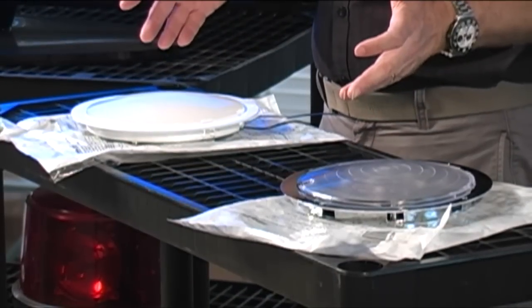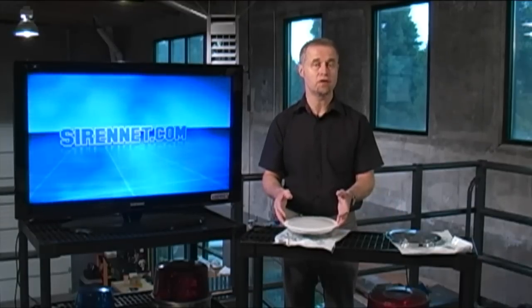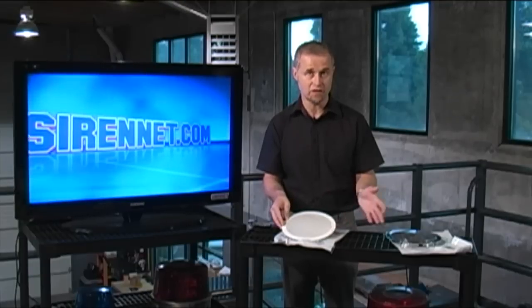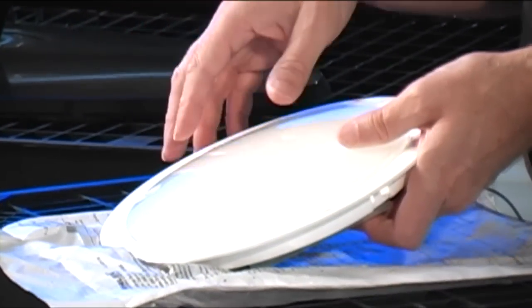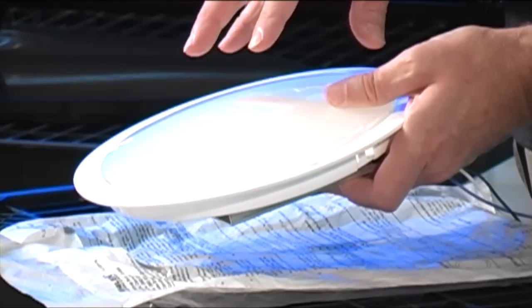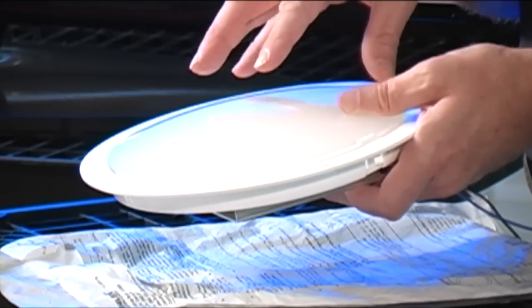Here we have the two lights in question. They essentially are the same in size, and the part numbers will be available on the website along with the technical specs. This particular light I'm holding in my hand is a Whelan light, so is the other one on the other side here. This particular one is what's known as the Whelan 6 LED — that's literally the part number. It's an interior ambulance light, and the intensity out of this light is pretty darn intense.